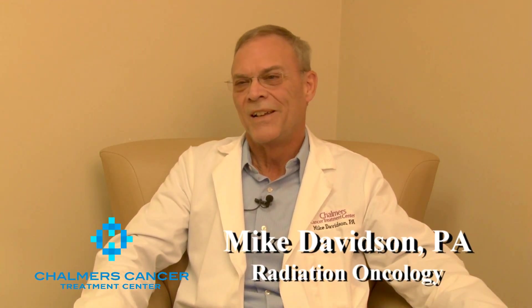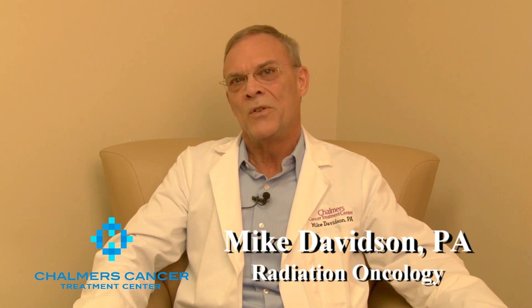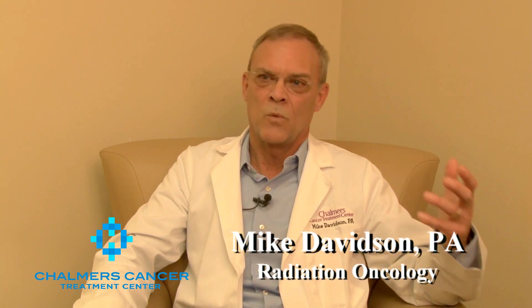I'm Mike Davidson, a physician assistant here at Chalmers Cancer Center. What I wanted to do is explain to you a little bit about what to expect when you come here as a patient. I know that when a person has cancer, they go through all of these tests and such, and there are a lot of things that are very confusing and they happen very quickly.